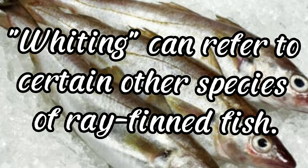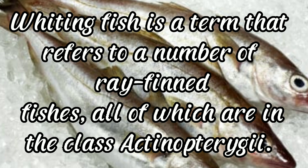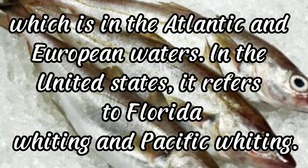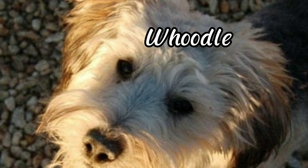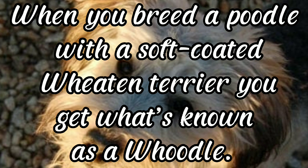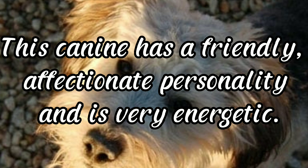Whiting: whiting fish is a term that refers to a number of ray-finned fishes in the class Actinopterygii. It originally referred to whiting, Merlangius merlangus, also called English whiting, found in Atlantic and European waters. In the United States it refers to Florida whiting and Pacific whiting. Woodle: woodles are good swimmers, inheriting a love of swimming from their poodle parent. When you breed a poodle with a soft-coated Wheaten Terrier, you get a woodle — a friendly, affectionate, and energetic hybrid dog.